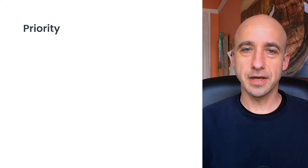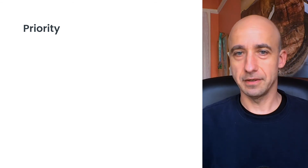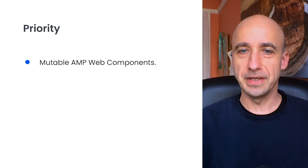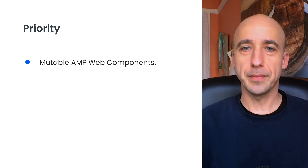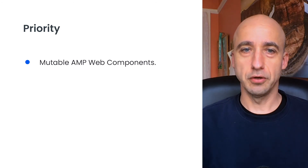Hi everyone. My name is Dima. I'm a software engineer at Google. I've been an AMP contributor since the project's beginning, and now I'm a member of the AMP technical steering committee. Here is how we prioritize our work on Bento. AMP has been historically fairly static, so first we are making all AMP web components fully mutable. This means that changing an attribute or a child in the DOM will always be correctly reflected, enabling AMP web components to be used with other frameworks right away using standard DOM APIs.